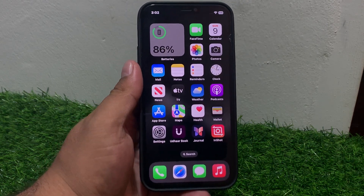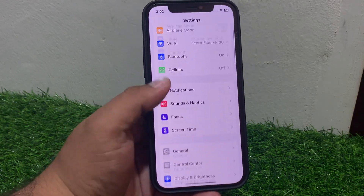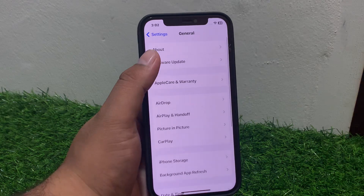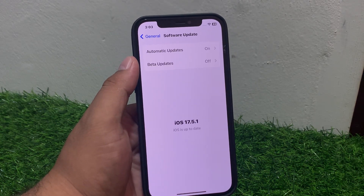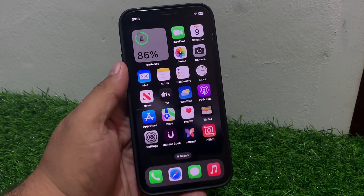If solution number four is not working, apply solution number five: check for a software update. Tap on Settings, tap on General, tap on Software Update. If an update is pending or available, download and install the update and fix your problem.